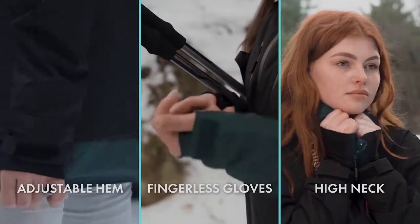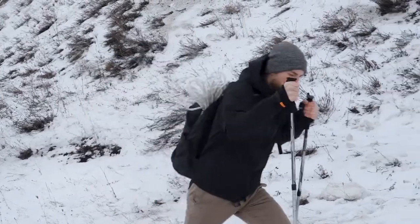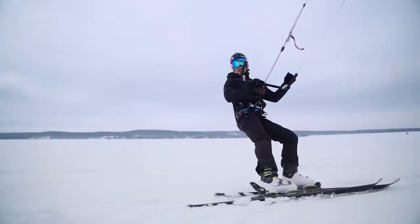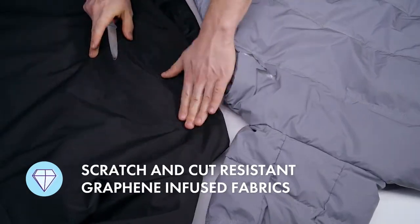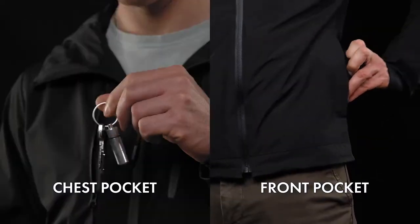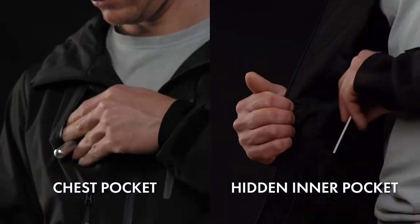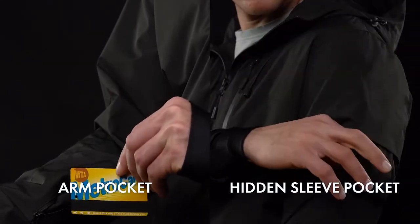Going somewhere extra chilly? Gamma can give you that extra warmth and protection against the elements in seconds. Unbreakable and durable, Gamma will never let you down. Its multi-pocket function safely secures your phone, your wallet, your keys, your passport, your transport card, and your many other possessions.